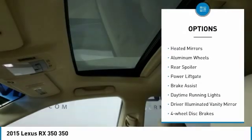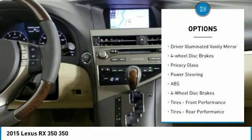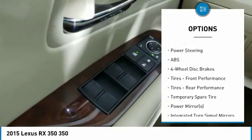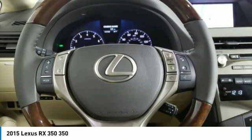All-wheel drive, heated mirrors, aluminum wheels, rear spoiler, power liftgate, brake assist, daytime running lights, driver illuminated vanity mirror, four-wheel disc brakes, and privacy glass.